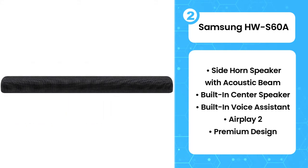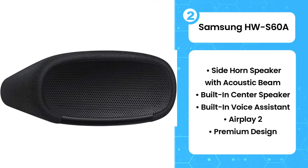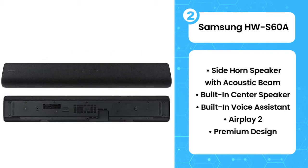The Samsung HWS60A is decent for mixed usage. Out of the box, it has a pretty neutral sound profile suitable for lots of types of audio content.